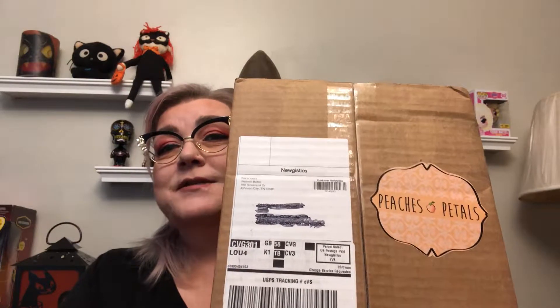Today we're going to be unboxing Peaches and Petals. Peaches and Petals is a monthly subscription with lots of different lifestyle things. So it's not strictly a beauty thing, but it's a box that I've gotten once before and I really, really liked. So let us begin.